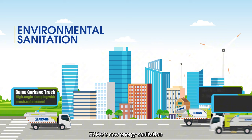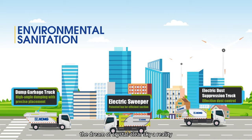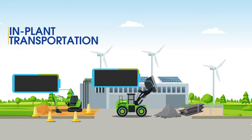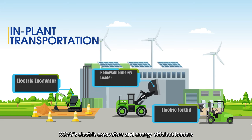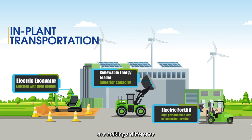XCMG's new energy construction vehicles are making the dream of a crystal clear sky a reality. Time to show your love for the environment — XCMG's electric excavators and energy-efficient loaders are making the difference.